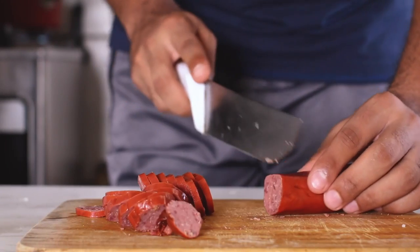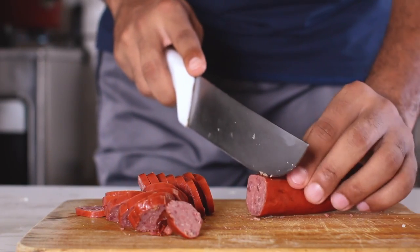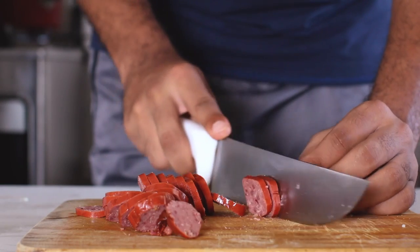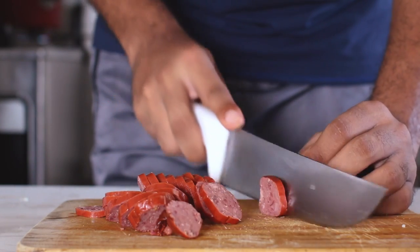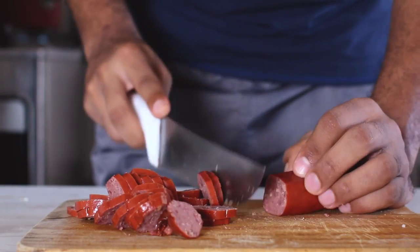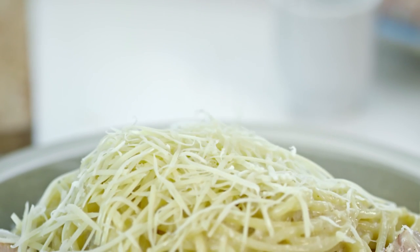Number five: processed meats. Hot dogs, pepperoni, bacon, and sausage are all examples of processed meats that can be harmful to the skin. These meats are high in sodium, saturated fats, and sulfites, which can dehydrate the skin and weaken collagen by causing inflammation. Number six: dairy. Some people have seen positive skin changes from dropping dairy, while others have seen no significant difference at all — it depends on the person.